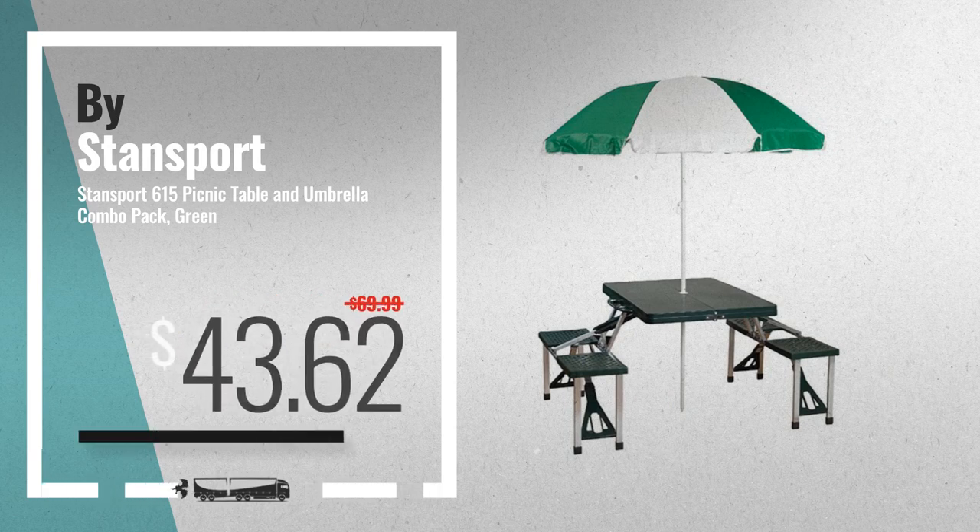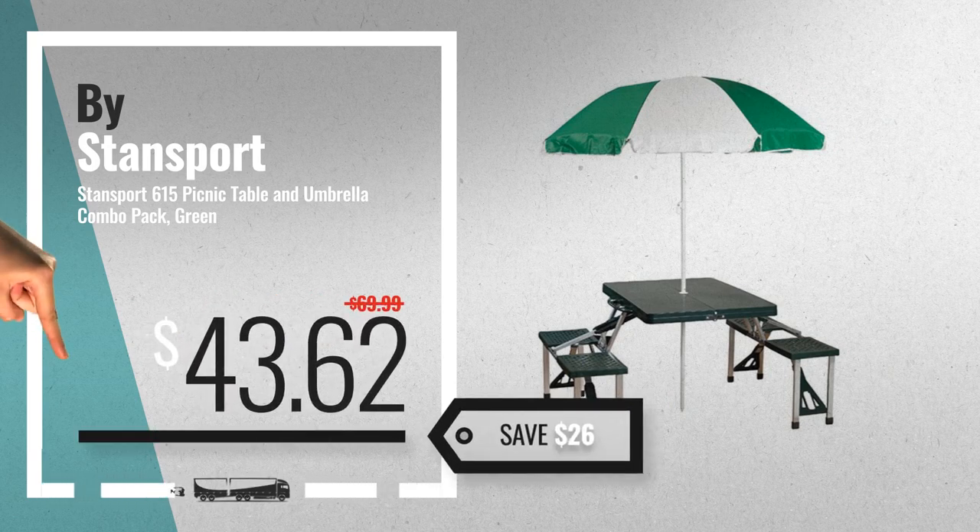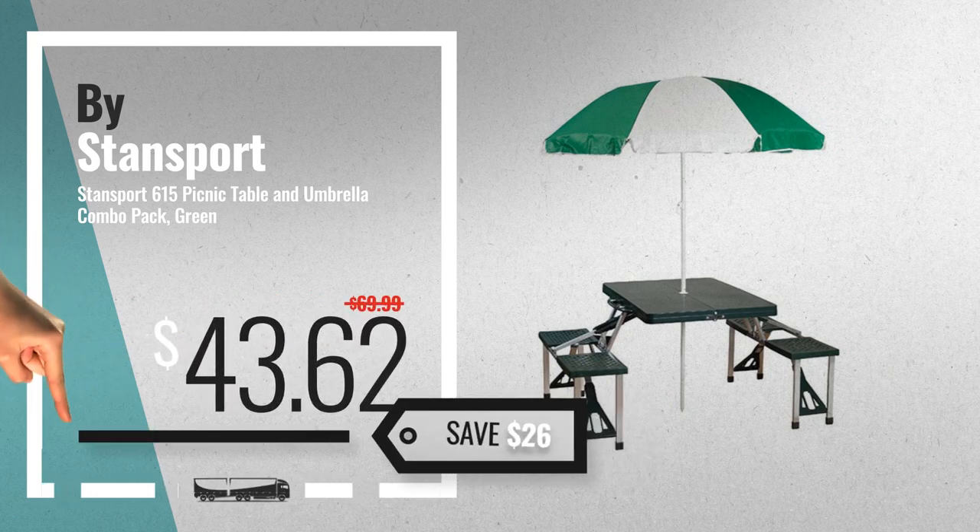Number 5. Buy Stansport. For more info about these great online deals, click this banner in the corner.